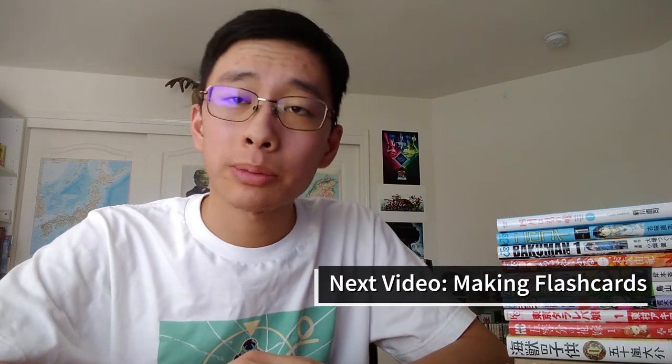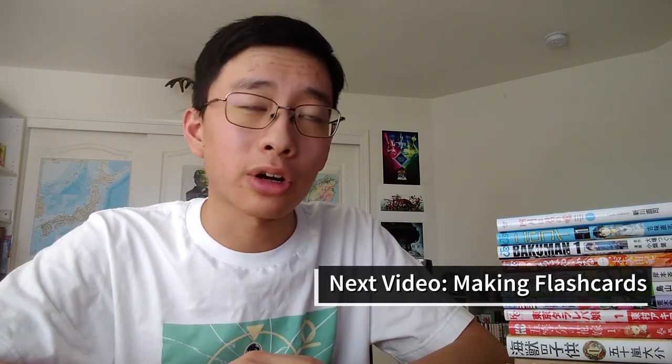I really appreciate you guys watching this video. In the next video, we're going to be talking about making flashcards. But until then, have fun!